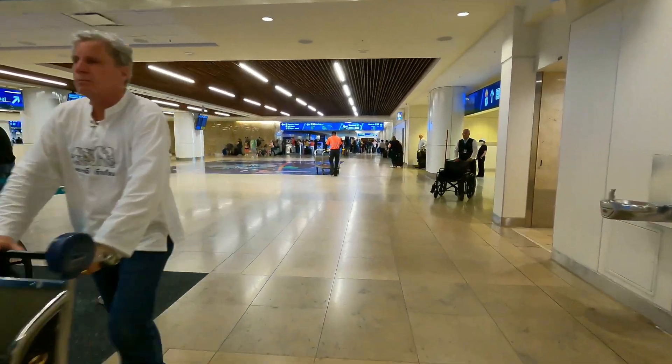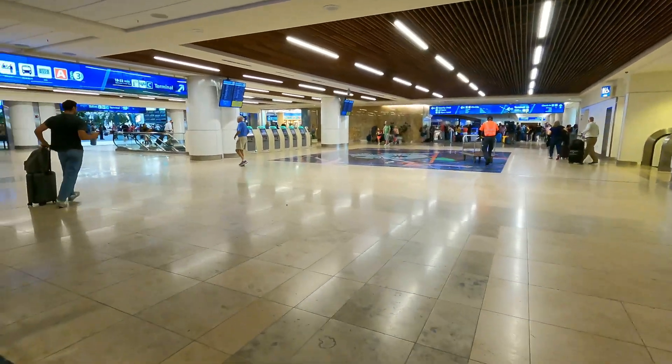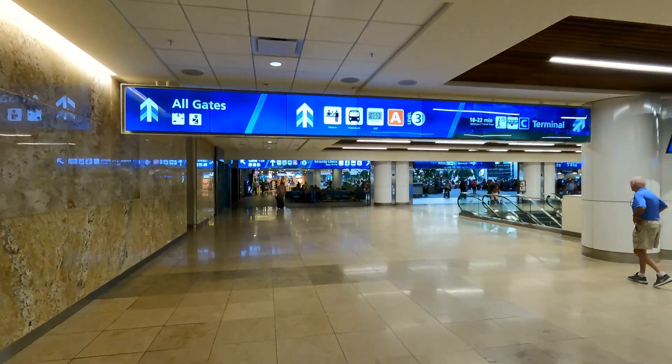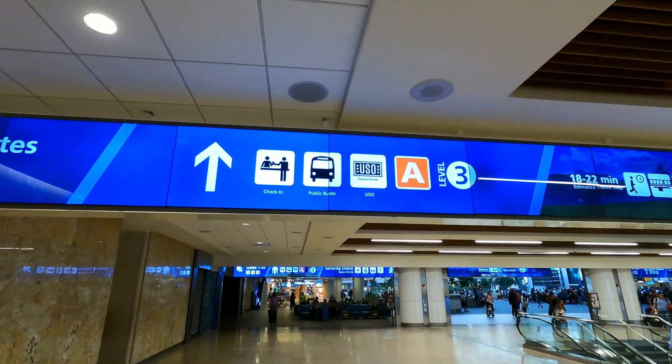Here is our first sign pointing us to terminal A. Always remember that terminal A will always be in an orange box when you're looking at the signs. Just follow those signs over to terminal A.